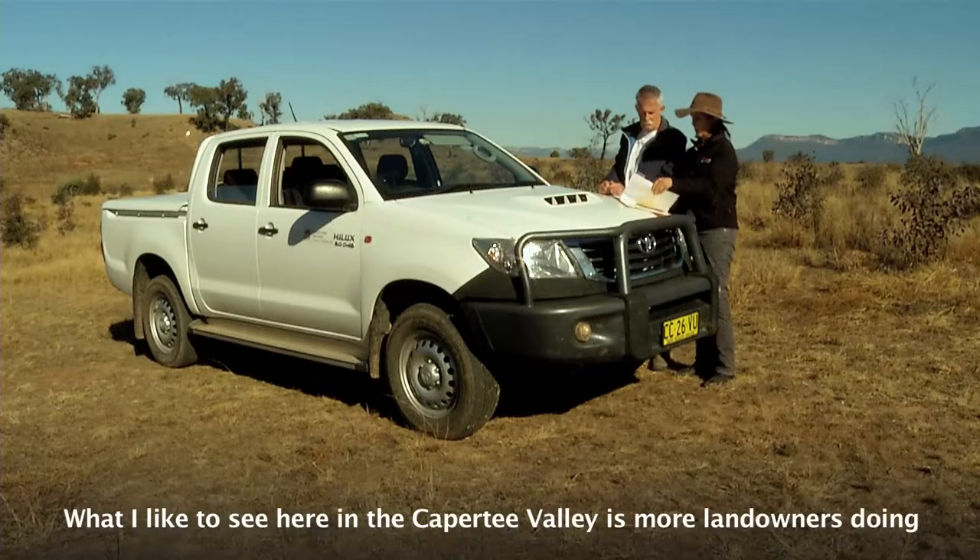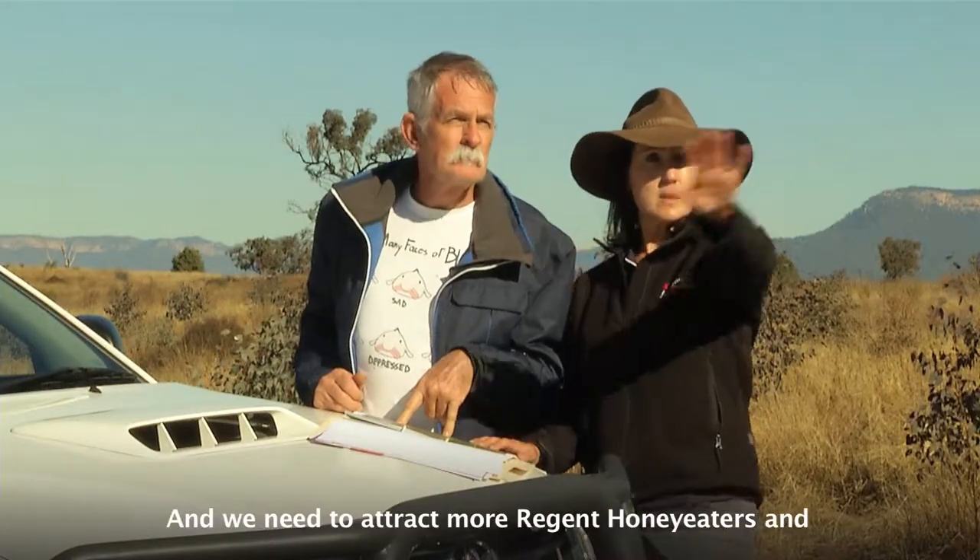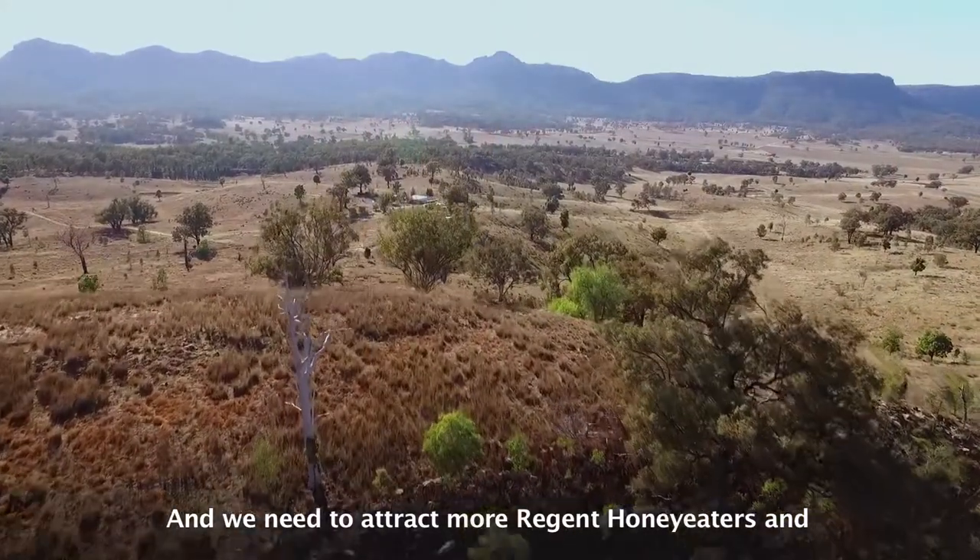What I'd like to see here in the Kapiti Valley is more landowners doing the same thing that Ross is doing here. It's a very special place and we need to attract more Regent Honeyeaters and other woodland birds here.